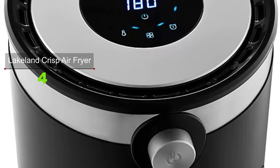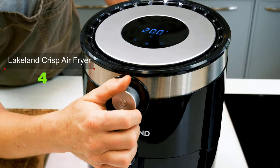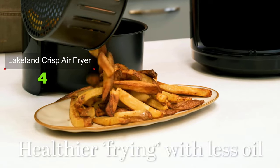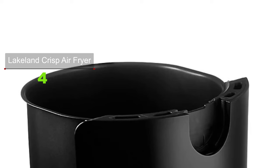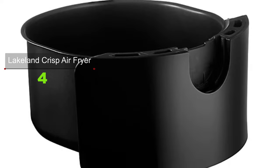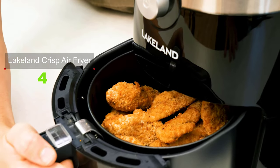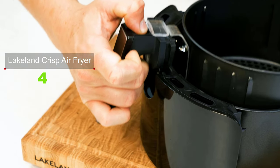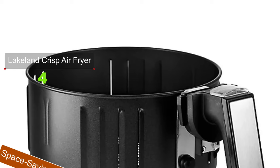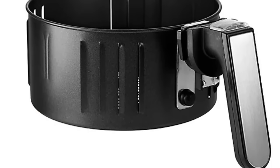The crisper basket sits above the base so hot air circulates all around your food, and it's lightweight for easy handling. Adjustable time and temperature settings let you suit your preference, and a timer will beep when your food is ready. An auto-off function safely turns off the machine to stop overcooking. Cleaning is easy with no messy oil to change — excess oil drains into the crisper drawer, and you simply remove the basket and hand wash both parts. This black and silver machine has a compact footprint and sleek good looks.